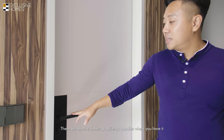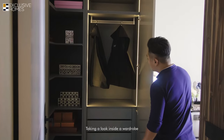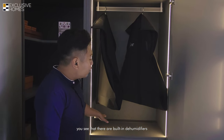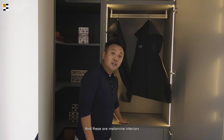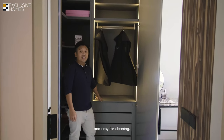These are black stainless proprietary handles used throughout all the door handles in the unit. Looking inside the wardrobe, there are built-in dehumidifiers as well as lighting, and these are melamine interiors that prevent scratches and tinting, giving you a very smooth surface that is easy to clean.